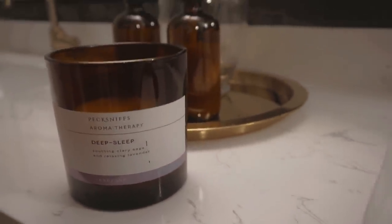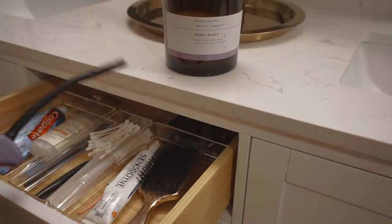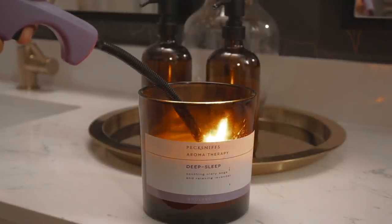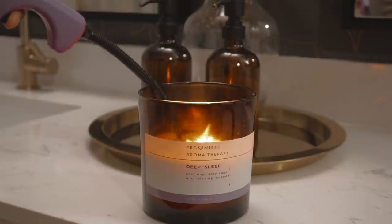I know you guys love these videos so we're gonna get right into it. We are going to be starting off by lighting a candle and setting the mood, of course, because candles are everything. If you want to relax, you want to be in that state of mind, and candles really add to that.